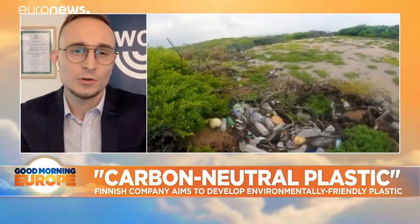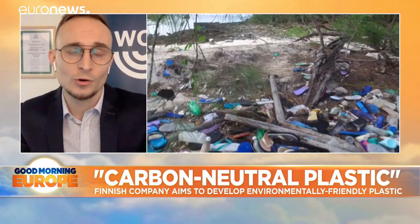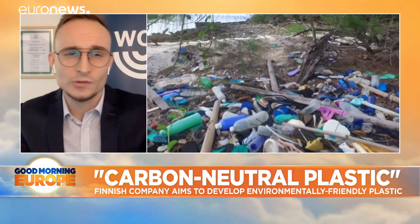Most of the global brand owners have made announcements that they are working toward renewable, reusable, recyclable plastic packaging by the year 2025. To be sure, the solutions are not there yet.